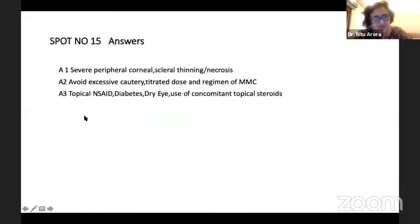The findings are: severe peripheral corneal ulcer, thinning or necrosis. What you should avoid: excessive cautery; titrate the dose and regimen of MMC. What will enhance it: topical NSAIDs, diabetes, dry eye, and sometimes steroids can also lead to this condition.